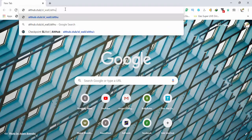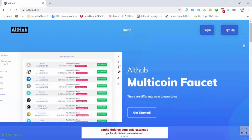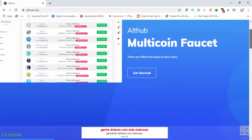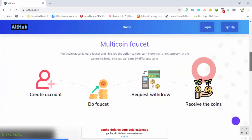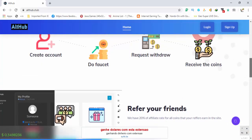You can find the link to the site in the description. Click on the link and you will be on the site. Here you can see this is the main page of the site. It is a multi-coin faucet, which means that you can earn different cryptocurrencies from this faucet, including Bitcoin, Dashcoin, Ethereum, and many more.